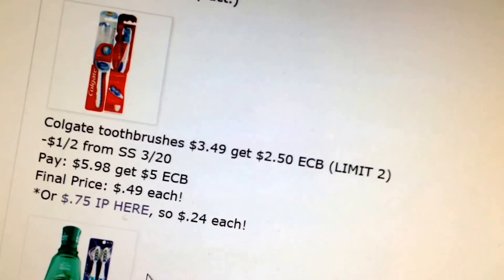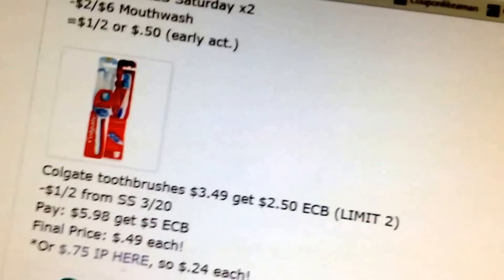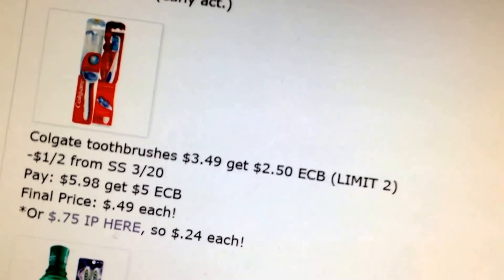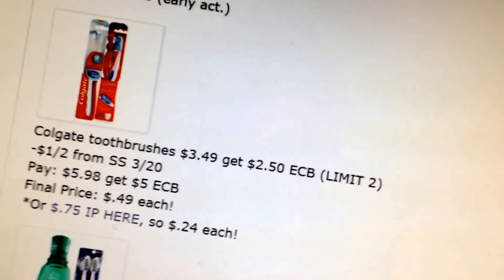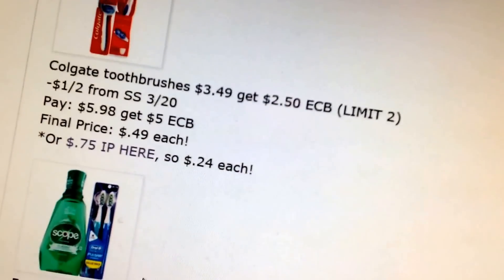A couple Colgate deals this week. Colgate Toothbrush is $3.49, $2.50 extra buck, limit two. We have a $1 off two coupon in the SS 3/20. You'll pay $5.98 and get back $5 — about $0.49 each. There is also a $0.75 printable coupon which will make them $0.24 each.